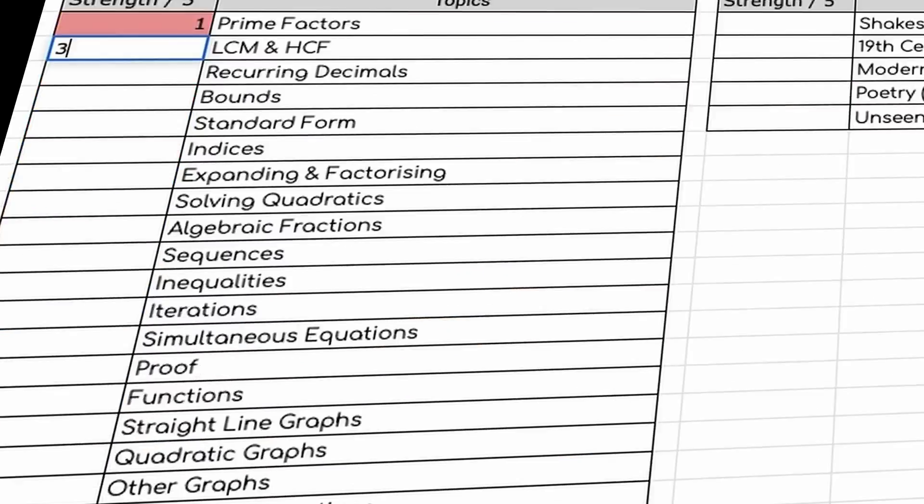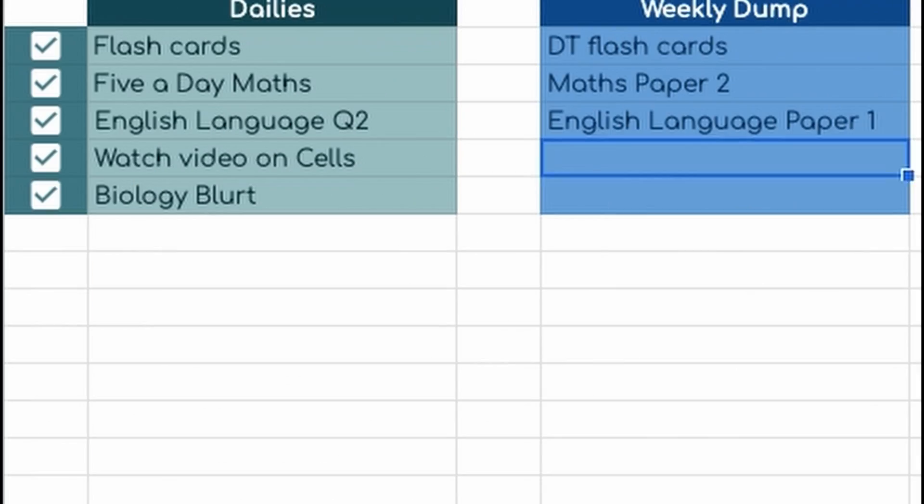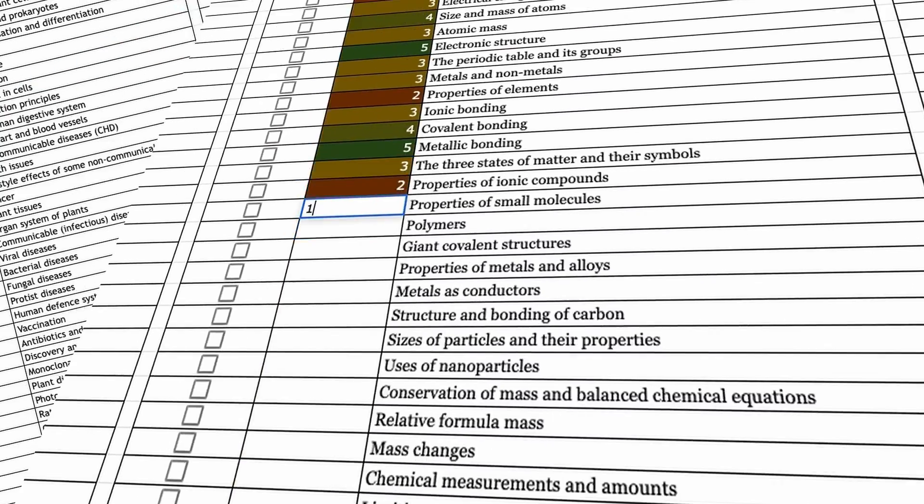If you're struggling with knowing what to practice, I recommend making a list of all your topics for every subject and looking at what you might be struggling with or what topics you haven't gone over in ages, then doing a bit of that. You don't need to do a lot. Trust me, at this point in time just relax — you don't have much to do.